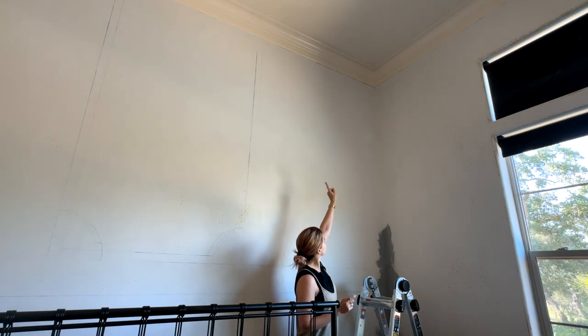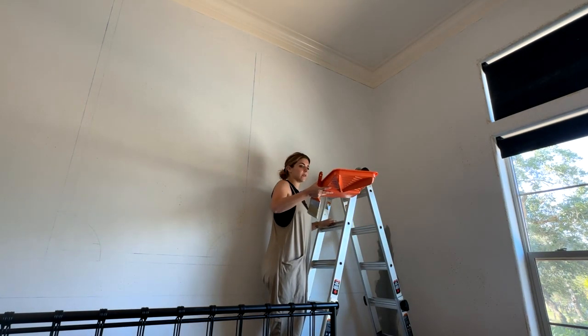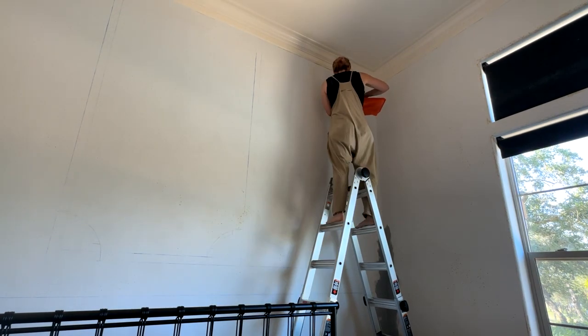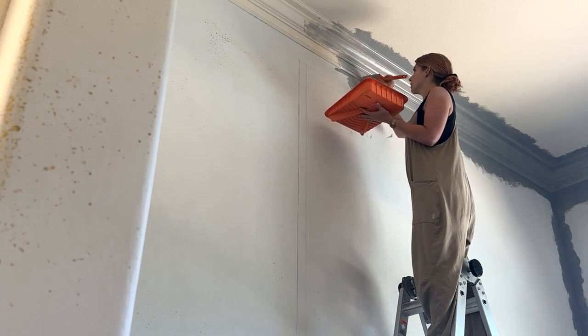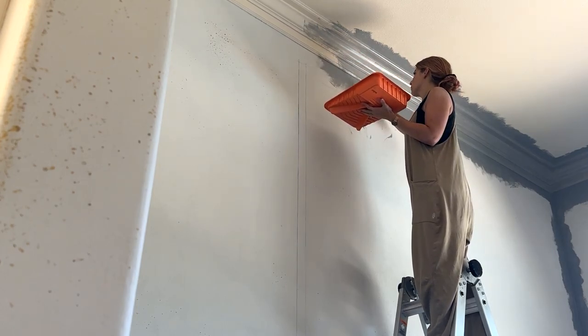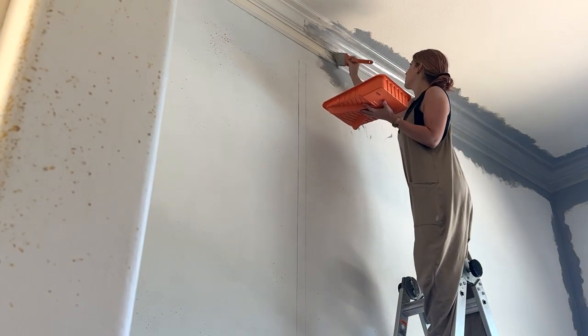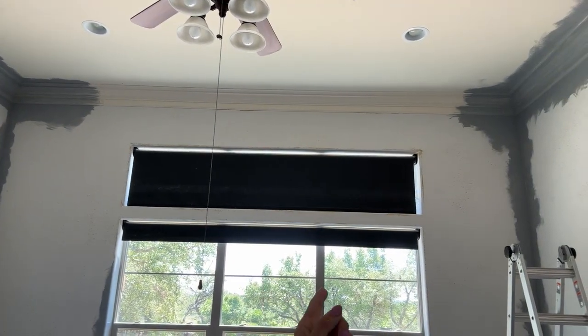Right now I'm going to work on the top edge, the crown molding, and the edge of the ceiling. Let's just see how this feels. I've made a ton of progress on priming — I've got most of the ceilings done, just one little spot left right here above the window. It's probably taken me seven hours so far of like in and out, eating, and up and down the ladder.